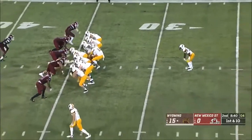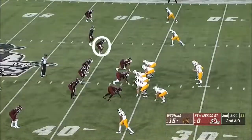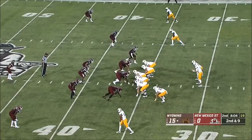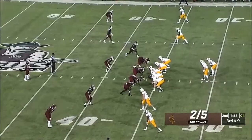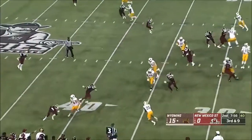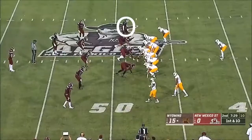Already career highs for Nico Evans in rushing and attempts — he gets 36. Vanderwaal in trouble, gets away, throws it. Can he do it again? Aggie showing pressure, here's the blitz. Quick screen to Conway — got a nice push from the back side.